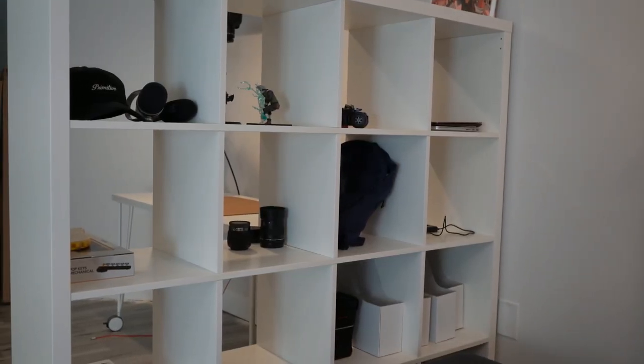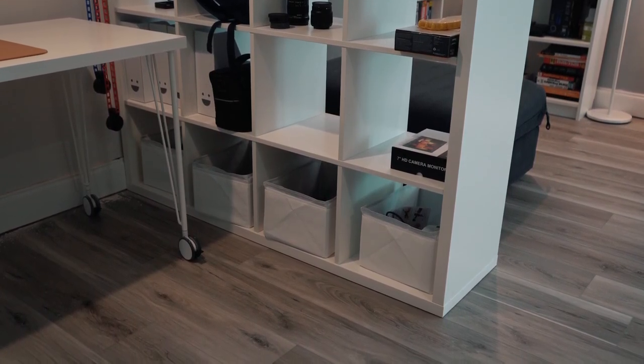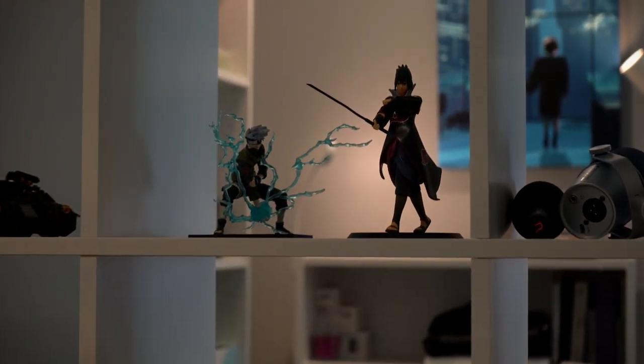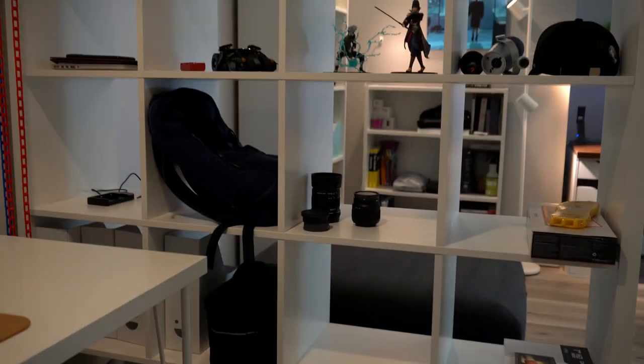To finish off this bedroom corner area, I used a Kallax from IKEA — it's that sectioned-off bookcase you've probably seen everywhere. It's really well built, and the amount of storage is amazing. All the bottom shelves have white baskets full of wires and random stuff I occasionally use. The upper shelves display things I want to show off — anime figures and things like that — as well as things I use often, like my cameras, lenses, and backpack.